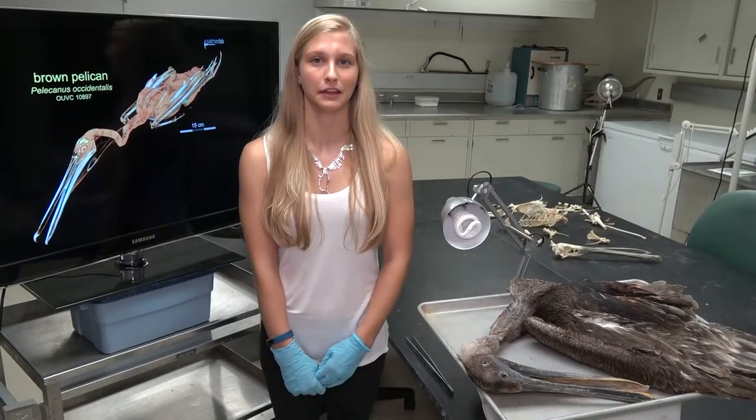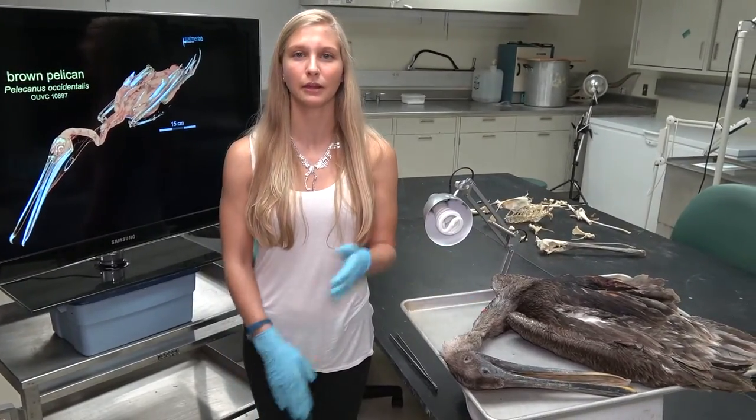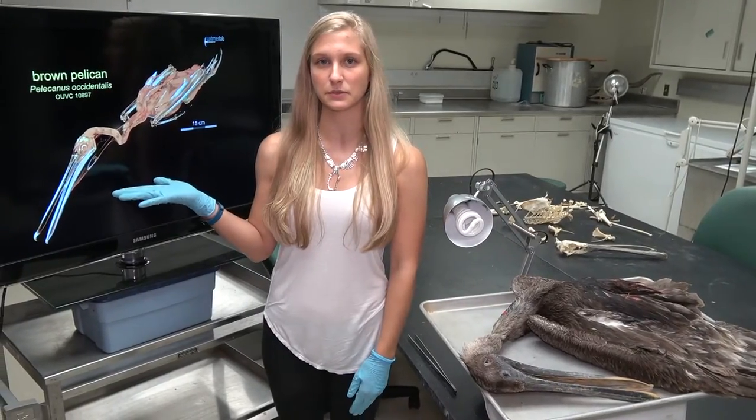Today we're going to look at a brown pelican. We have the physical body right here and we also have the CT scan data of the specimen.